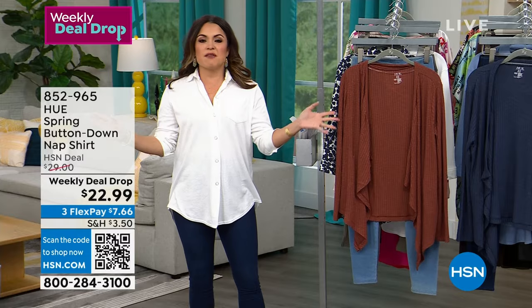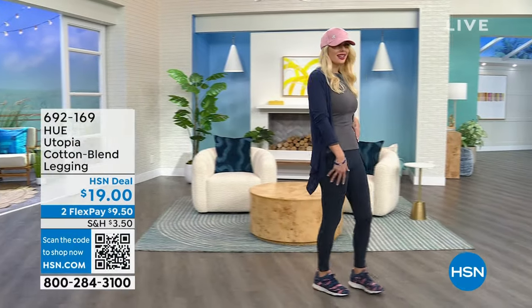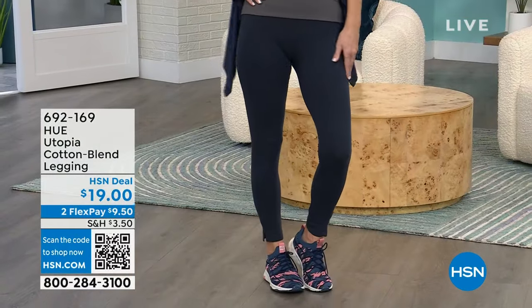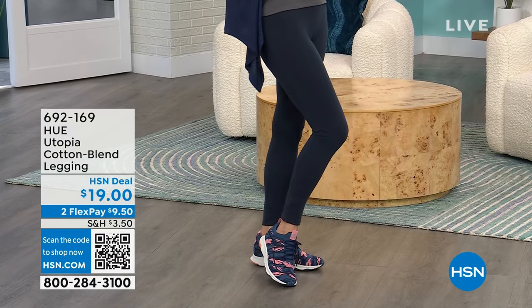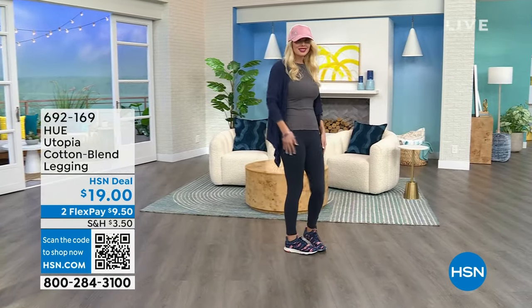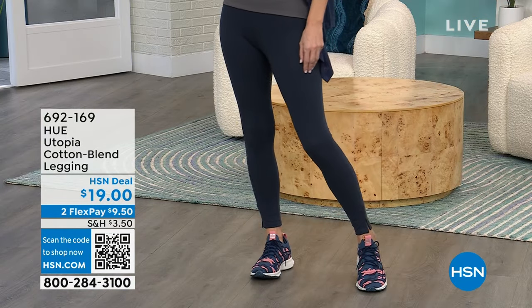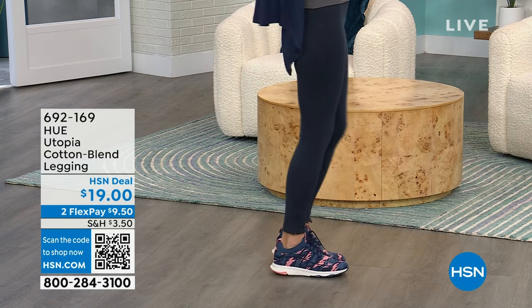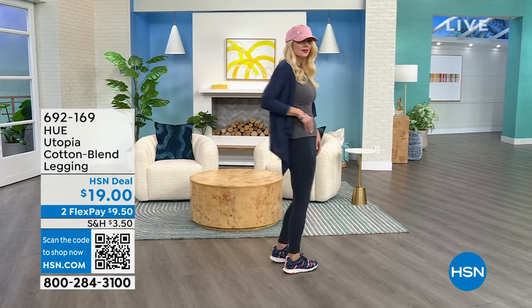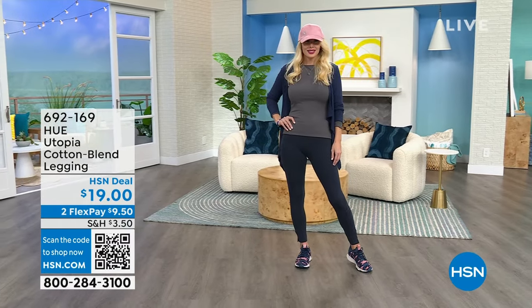We can't have a show with Hue without talking legwear — they're famous for their leggings. These are the all-time favorite customer pick Utopia cotton blend leggings at $19. They come in so many colors, and the rave reviews say they're comfortable, not see-through, not shiny, they don't roll down, and they stay put for all occasions. They come in size extra small through 3X and are super soft and really easy to wear.